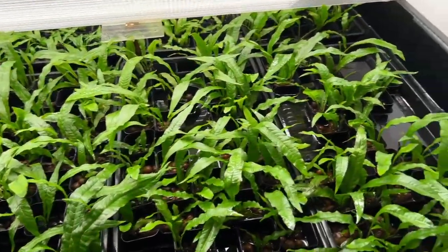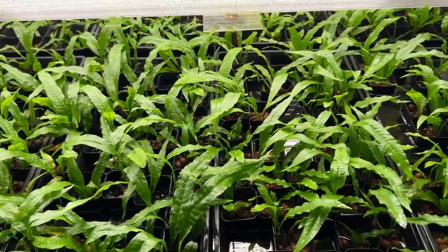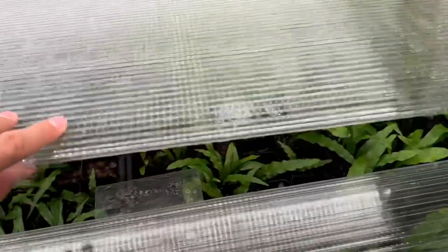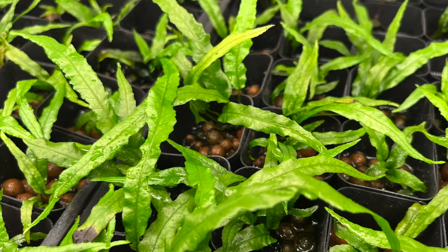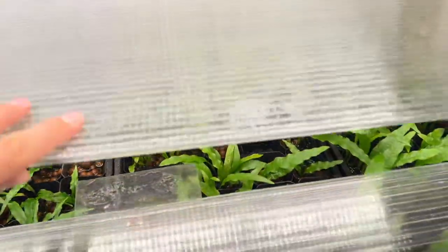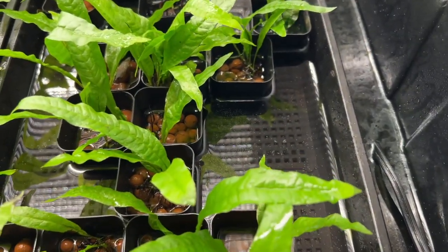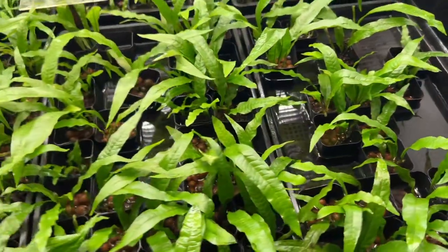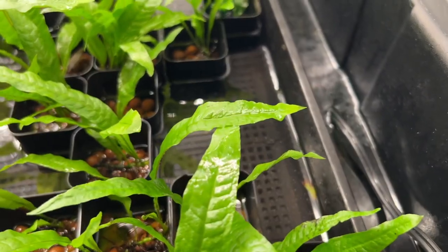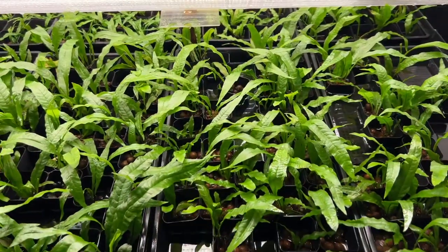We have a bunch of java fern in here — in fact this entire setup is dedicated to just java fern. This is the regular variety, and then in the back I have more of the regular variety as well as some needle leaf stock. I haven't started selling this but it will come to the website at some point. I have about an inch and a half of water, using Hydroton substrate, and each plant is in its own individual pot which makes harvesting quite easy. I also have a fish tank heater to keep the temperature at about 78 degrees during winter, which is excellent for java fern.